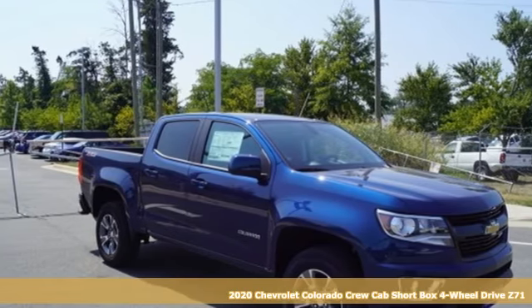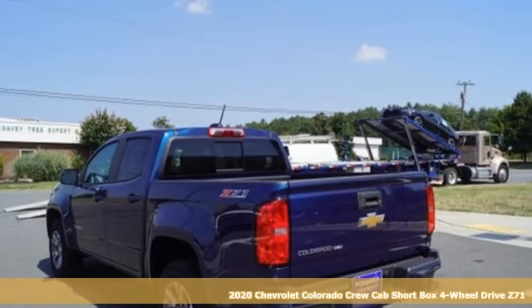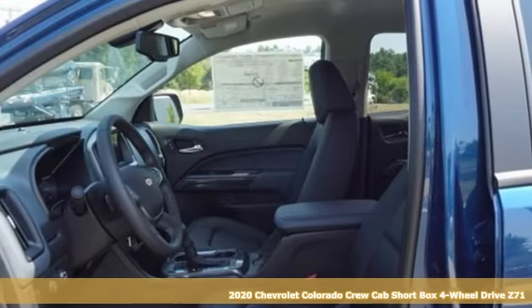Here's a new 2020 Chevrolet Colorado. As refined as it is rugged, this truck is ready for the job site, campsite, or city lights.